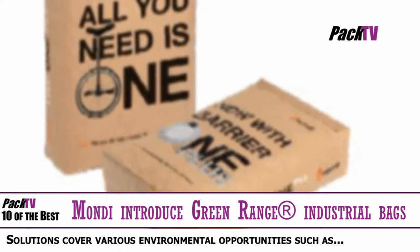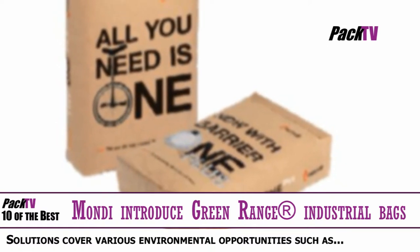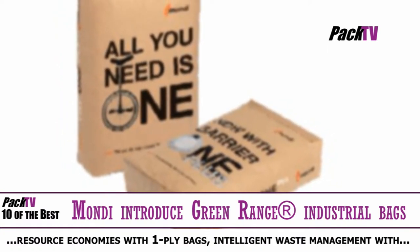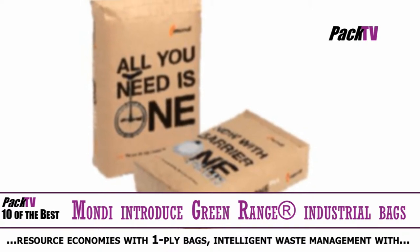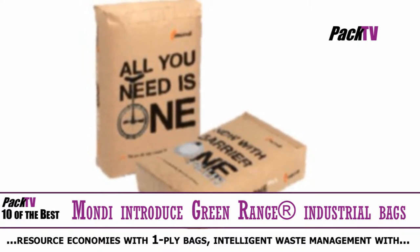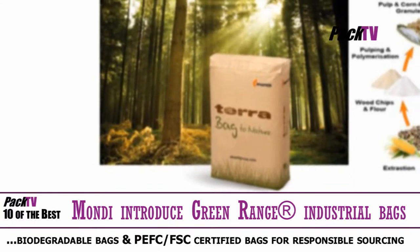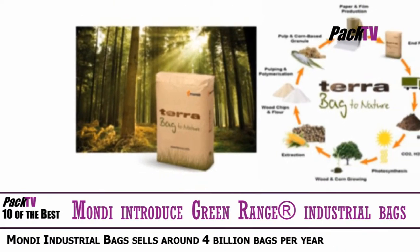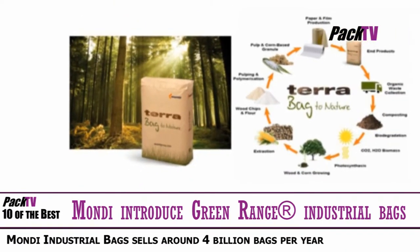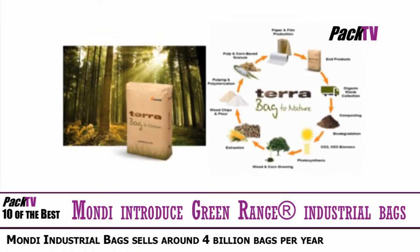To support the challenging sustainability agenda of customers across all industries, Mondi Industrial Bags developed its green range of industrial bags, optimised to save natural resources, reduce waste and provide a measurably reduced environmental footprint. The solutions cover various environmental opportunities such as resource economies with one-ply bags, intelligent waste management with biodegradable bags and PEFC-FSC certified bags for responsible sourcing.